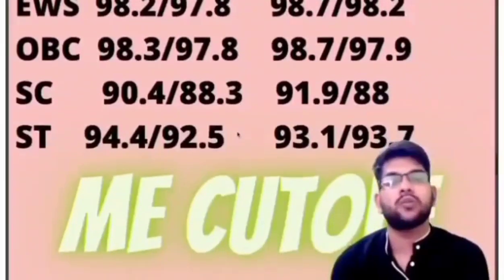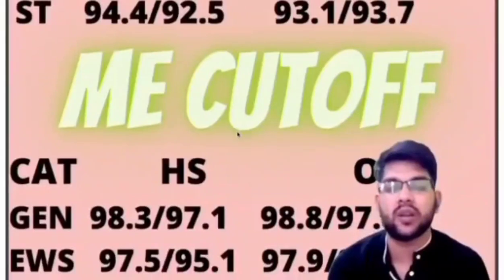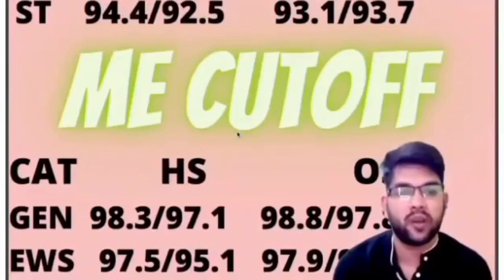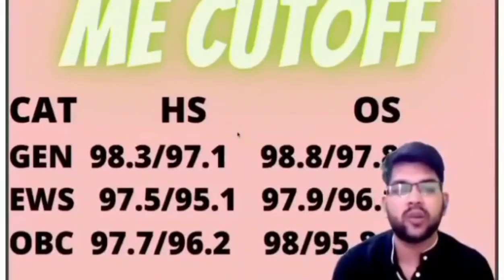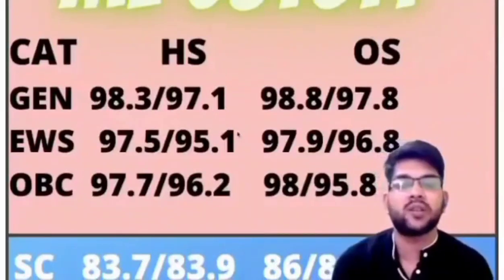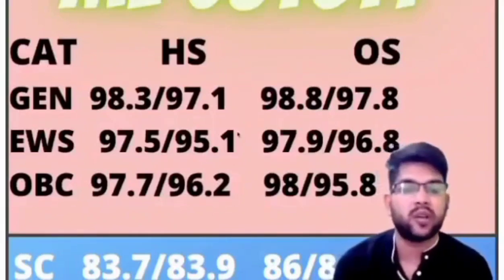For Mechanical branch: General, home state: 98.3 and 97.1; other state: 98.8 and 97.8. For EWS, home state: 97.5 and 95.1; other state: 97.9 and 96.8. For OBC, home state: 97.7 and 96.2; other state: 98.8 and 95.8 percentile.